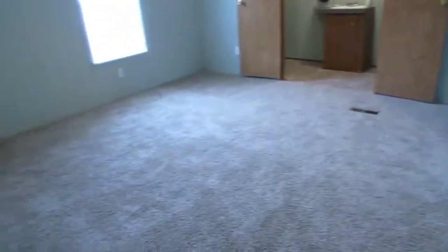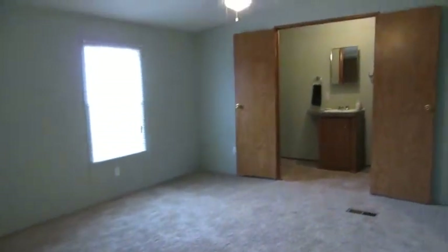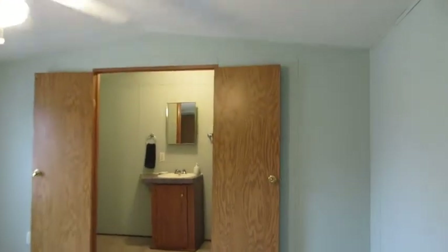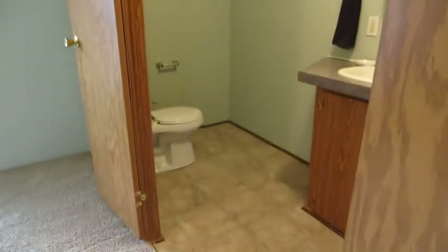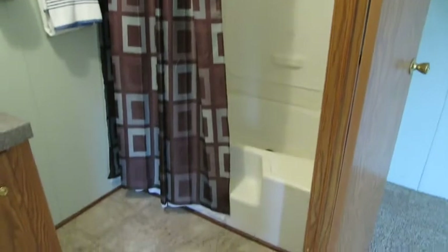This is the master bedroom — plenty large, with new carpet and paint. There's a roomy bathroom with a combination tub and shower.